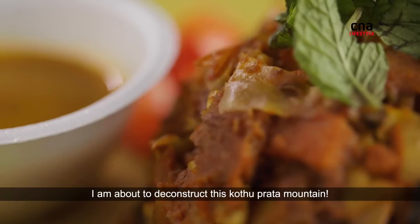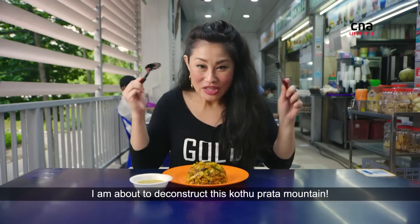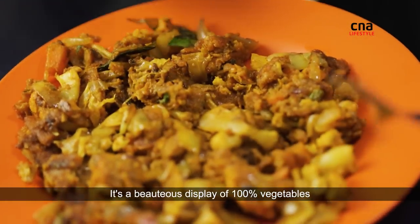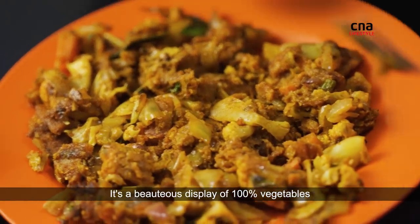I am about to deconstruct this Kutu Prata mountain. It's a beauteous display of 100% vegetables.